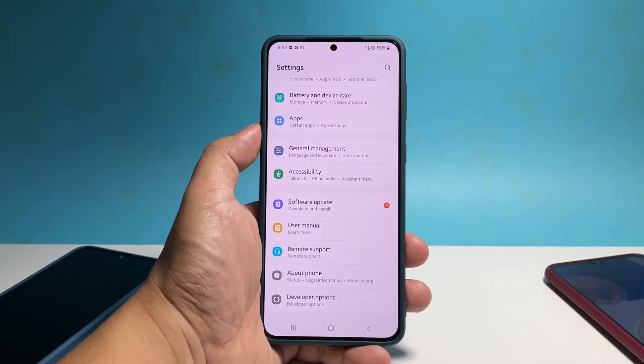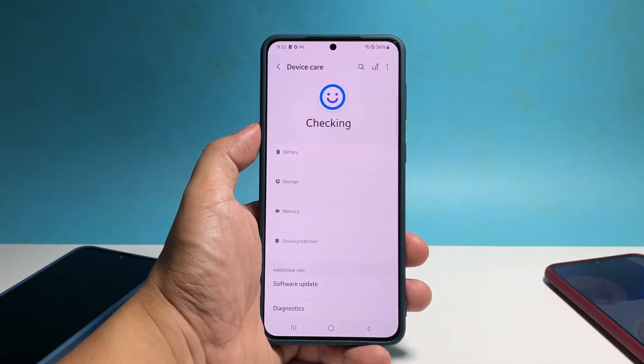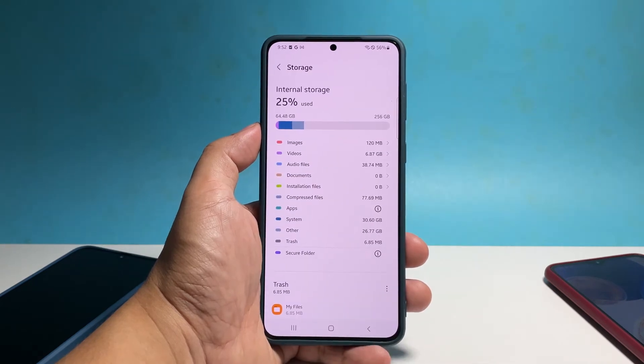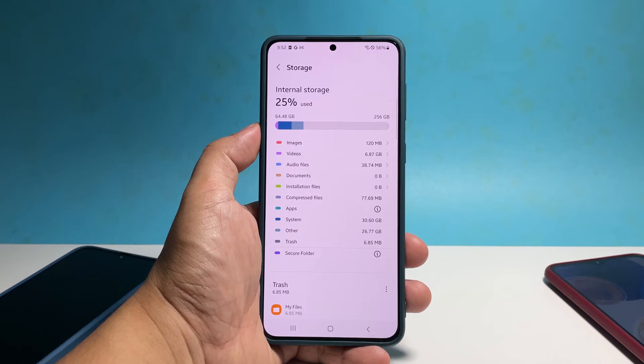Another thing you have to check is the storage. If your phone is running low on storage space, it will also affect its overall performance. So go back to the previous screen and tap 'Battery and Device Care.' Tap 'Storage' to see if it still has enough memory left. If necessary, you will have to delete some of your files or uninstall the apps you don't use anymore.